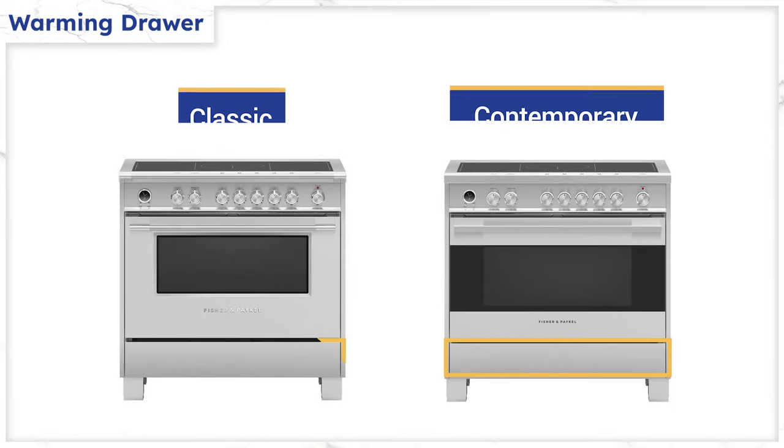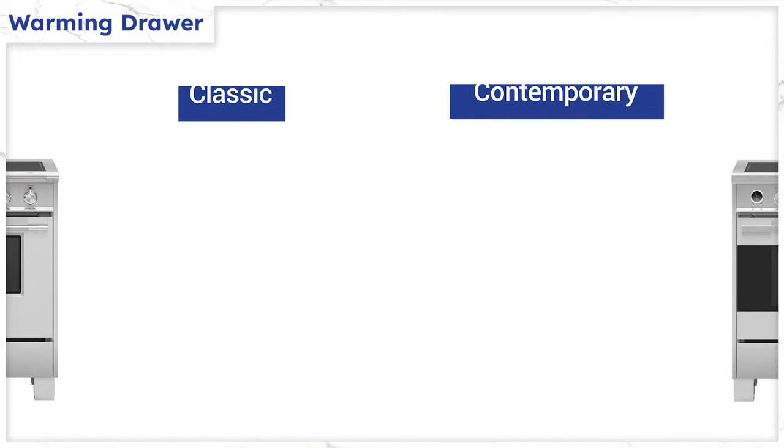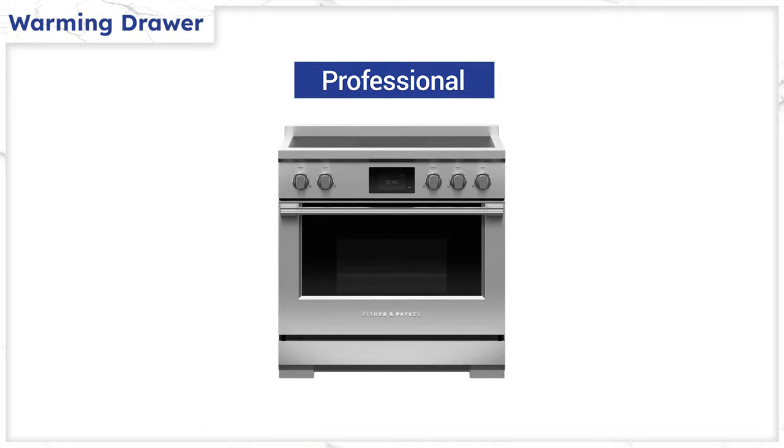Warm drawers are 36 inches wide and can keep food for up to three hours without making it like microwave mush, so they're convenient if you cook and serve at different times. Nobody makes a big deal about warming drawers, but a separate built-in warming drawer will cost about $1,500 in a 36-inch size. The Classic and Contemporary have the warming drawer, while the more expensive Pro series does not.